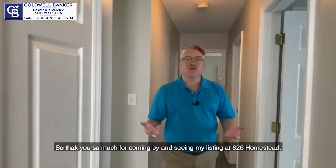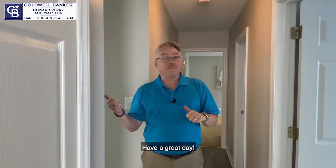Thank you so much for coming by and seeing my listing at 826 Homestead. It's not going to last long, so hurry up and come see it. Have a great day.